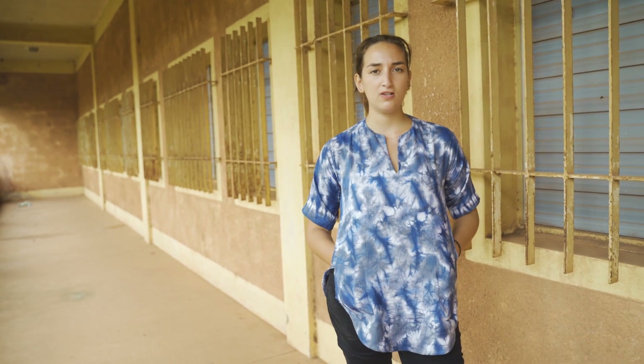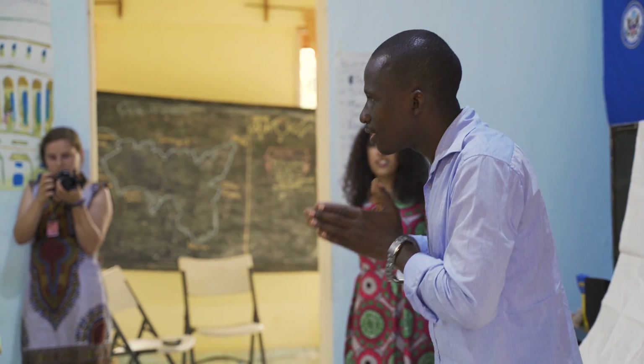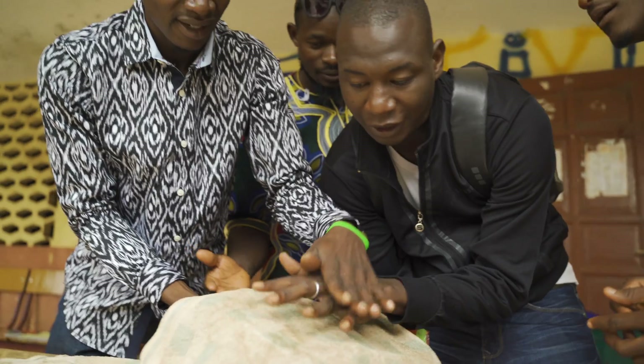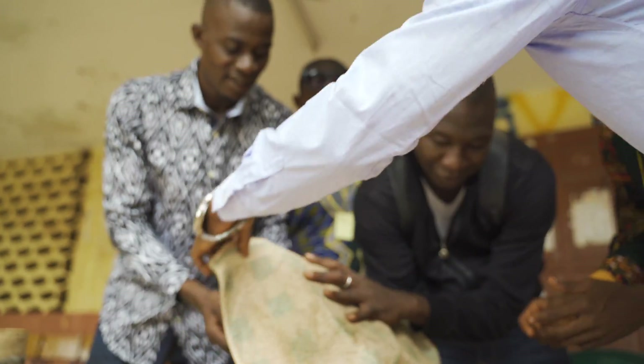I hope that the participants — most of them are teachers — go back to their communities and are really inspired to make their classrooms a more interactive learning environment.